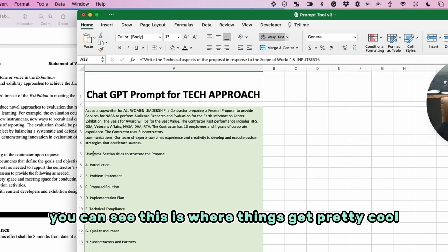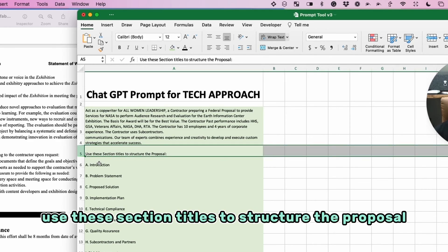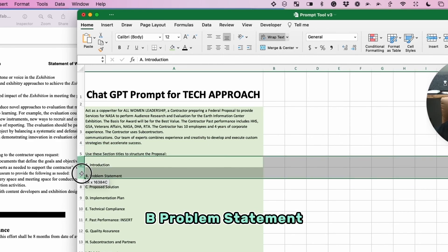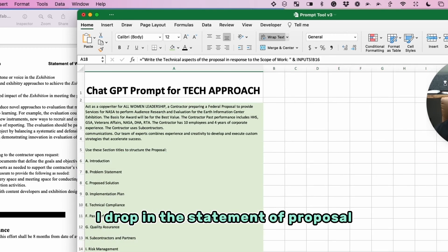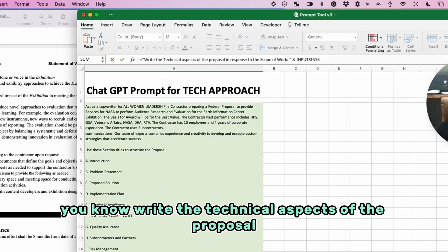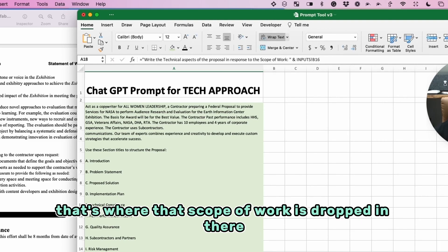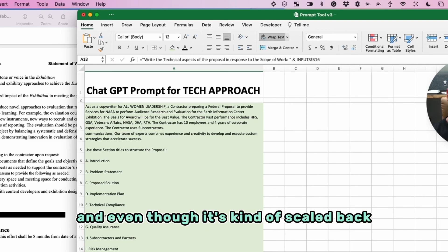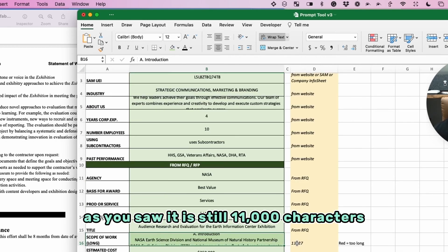This is where things get pretty cool: 'Use these section titles to structure the proposal — A: Introduction, B: Problem Statement,' and on and on. At the very bottom, I drop in: 'write the technical aspects of the proposal in response to this scope of work,' and that's where the scope of work is dropped in. Even though it's scaled back, it still has a lot of detail — it's still 11,000 characters.